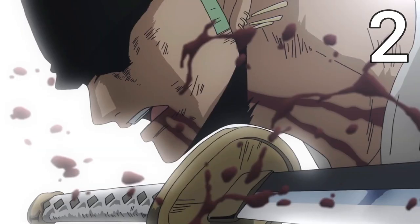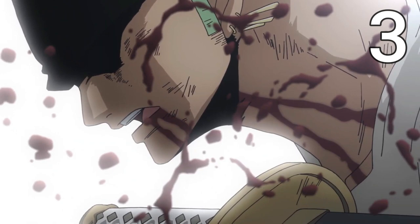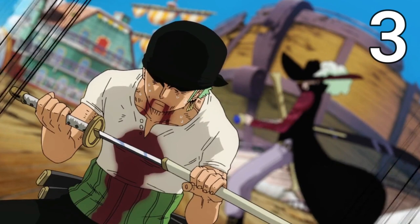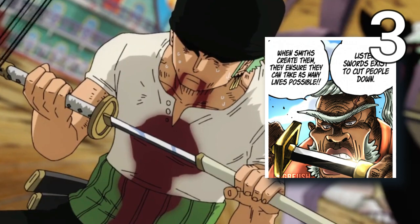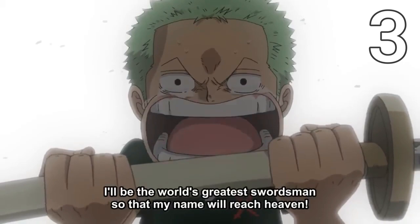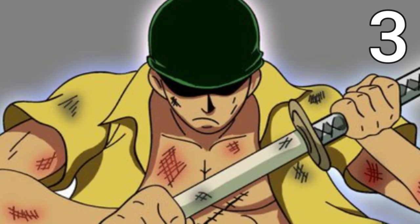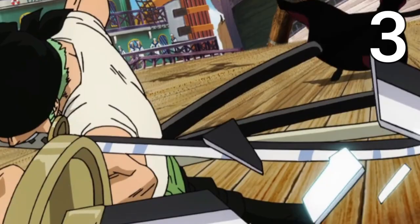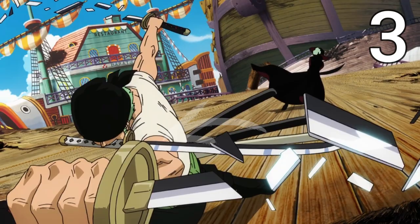Before we get to that battle, he also had one more sword: Wado Ichimonji. It's one of the 21 great grade swords and was forged by the legendary swordsmith Shimotsuki Kozaburo. It was owned by his granddaughter and Zoro's friend Kuina, and was given to Zoro by Kuina's father Koshiro — the son of Kozaburo — as Zoro and Kuina shared a dream. I truly believe this sword will be with Zoro right until the end of the series.